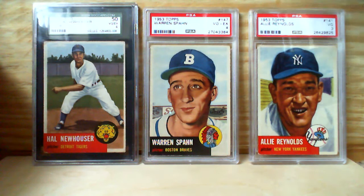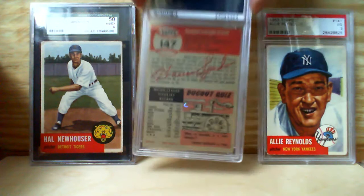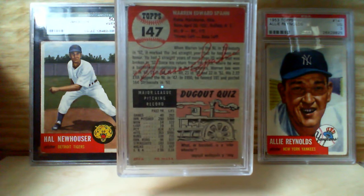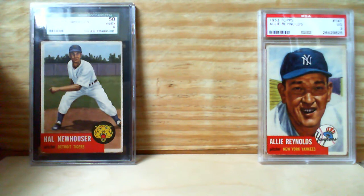The back is pretty nice — not perfect, there are some minor flaws, but nothing bad at all. When Warren led the NL in strikeouts in 1952, it marked the third straight year that he won that honor.